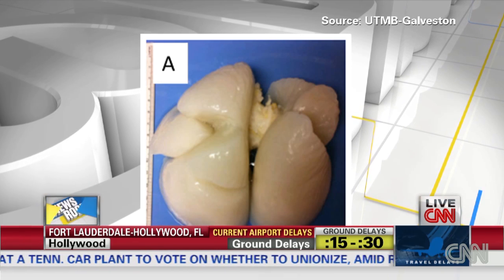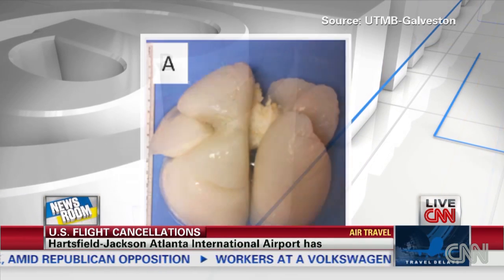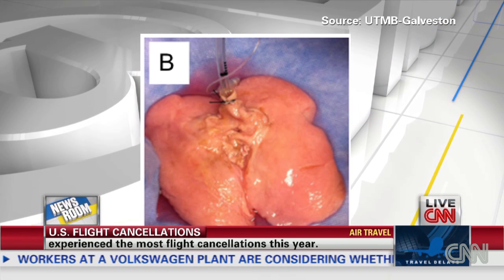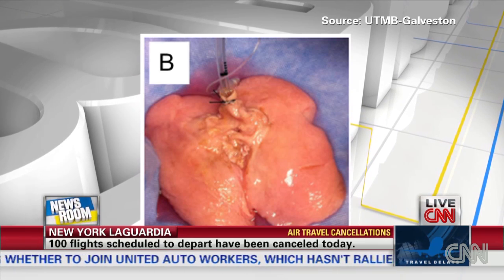Another child had also died, also probably in a car accident, and that lung couldn't be used for transplantation either. They took the cells out of that lung, put them on top of the scaffold, then put it in a chamber and let it grow for a while — and voila, they got a lung. So it's a lung made from two real lungs, but made in a lab.